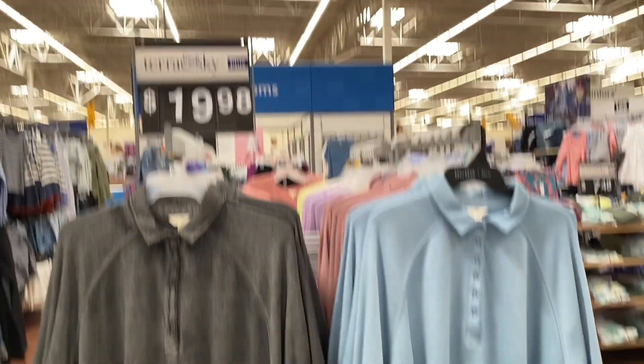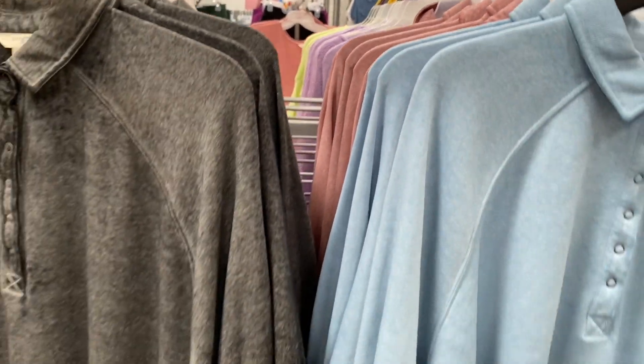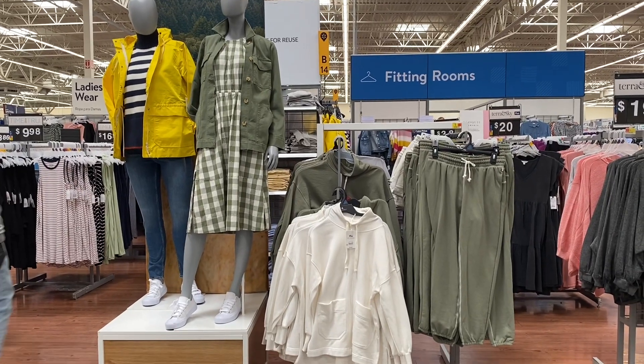Moving on to these Terra and Sky polo shirts. They're only $19.98. They are plus size and you can obviously wear it even if you're not plus size just as an oversized look.